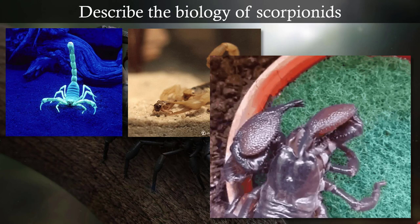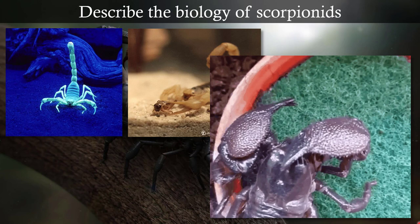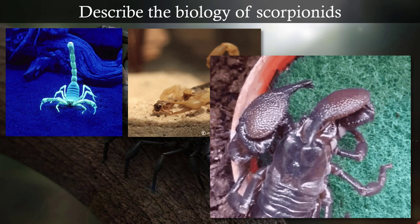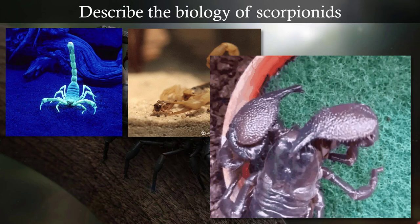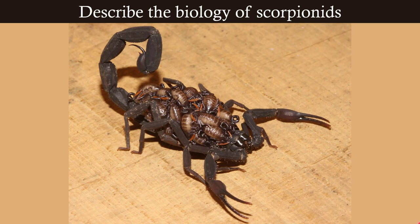Here is one cleaning its pedipalps. I want you to watch the chelicerae that come out right here — you can see their little pinchers. Very strange. Strange creatures. Those are scorpions.